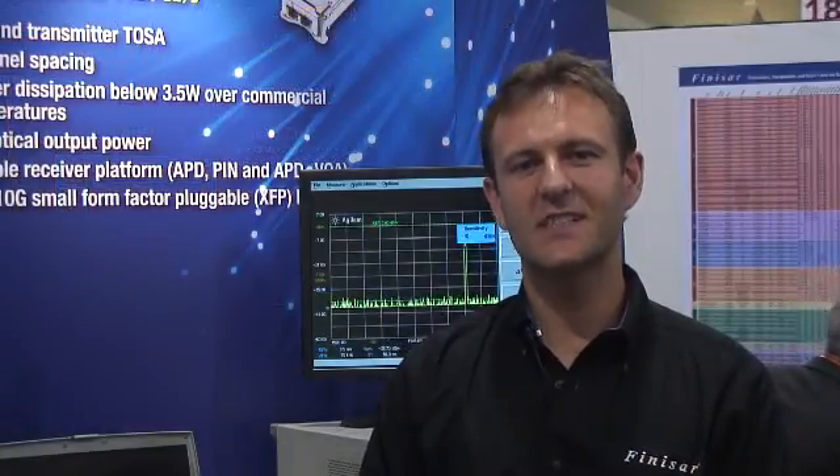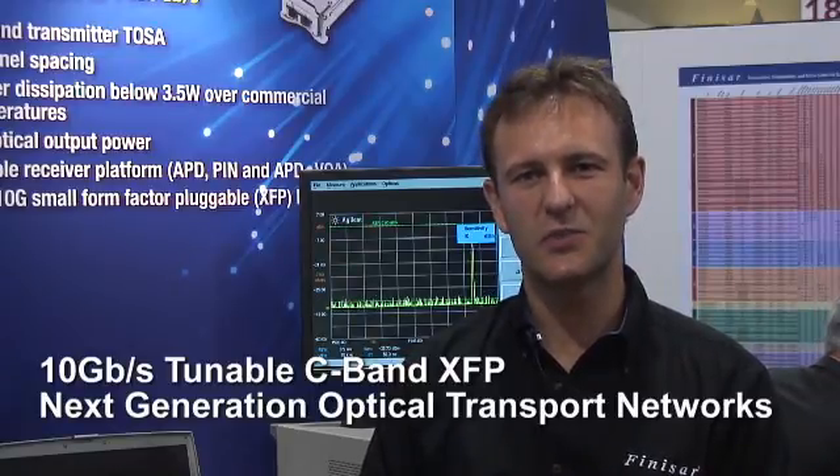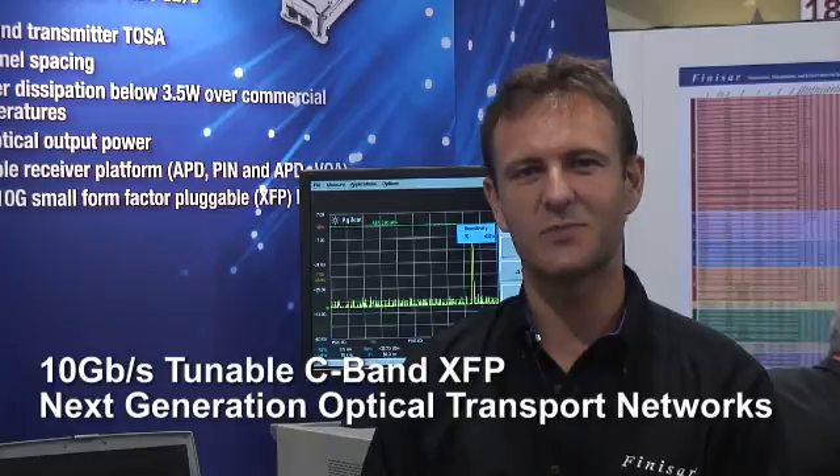In summary, as the industry transitions to Tunable XFP, Finisar is offering the perfect product to support next-generation optical transport networks.